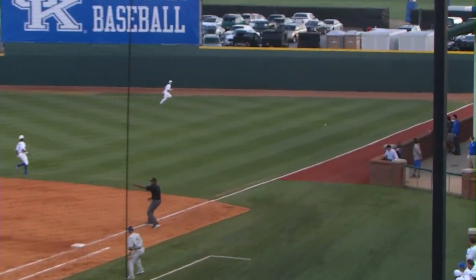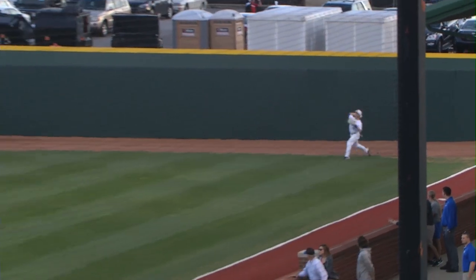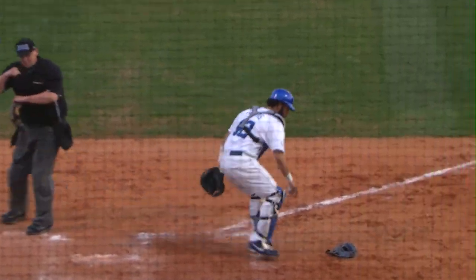Here's the pitch, and that one's ripped down the right field line by Gardner, and it'll roll all the way into the corner. Kay around second, digging for third. Throw into the cutoff man, now center of the plate. Shelby turns it loose, Thomas has got it. He puts the tag on, and he's out.